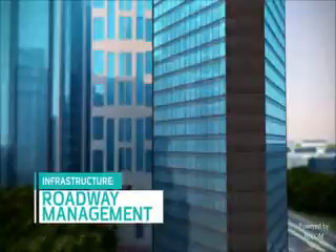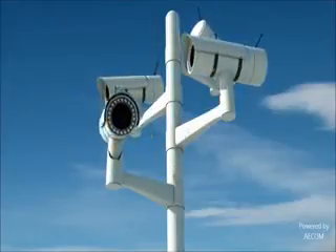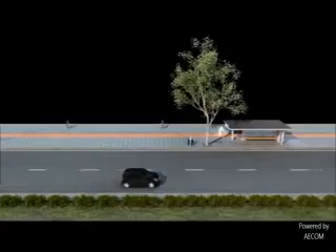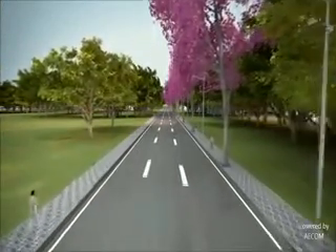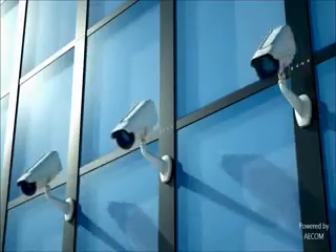Dholera's planning includes safe and well-controlled roads with multi-purpose corridors, bicycle tracks, wide footpaths, service roads and tree cover. Dholera's road plan includes shaded pedestrian-friendly walkways for comfort and safety through constant monitoring by CCTV cameras.